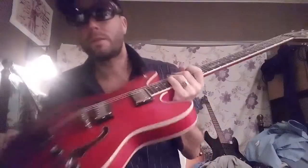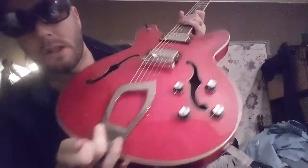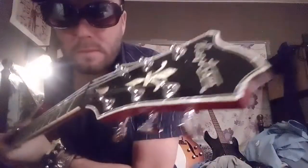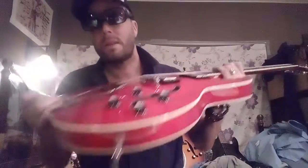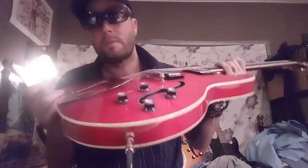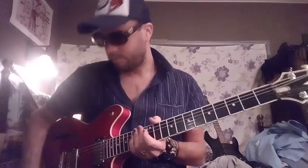It was so out of tune I couldn't continue, but as you can see this is basically something in between the Les Paul and the jazz box I had. But this sounds a lot like the jazz box.